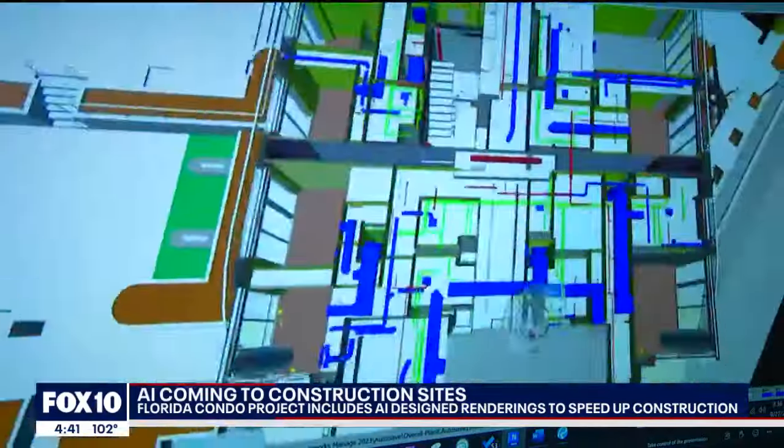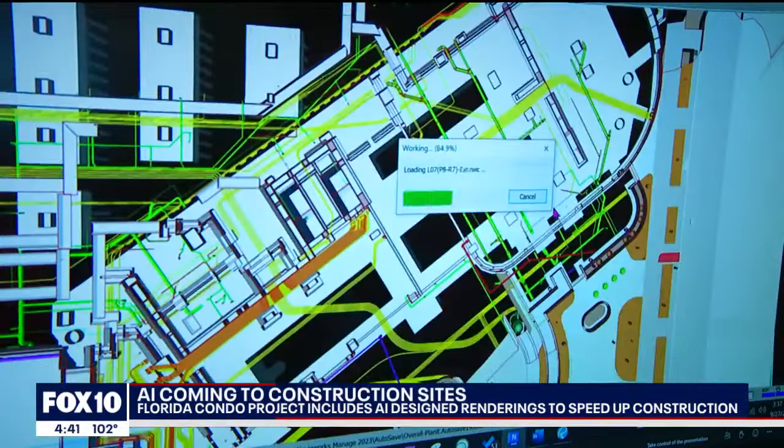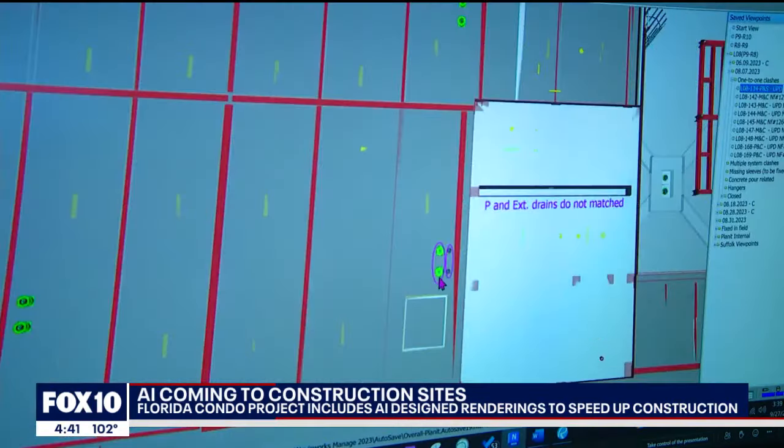Running into issues where we have to stop the work, gather the clients, the design team, all the stakeholders, and find a solution, and then go back out to the field to put that solution in place takes a lot of time and effort. We can solve them in advance, and when we're out in the field the work is just occurring as it should without delay.